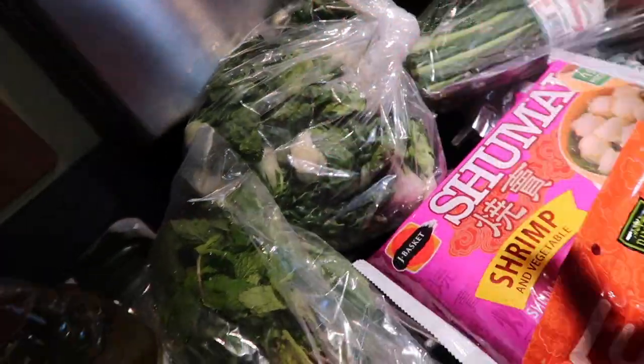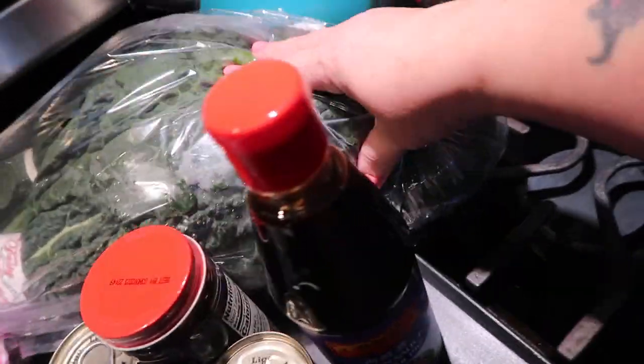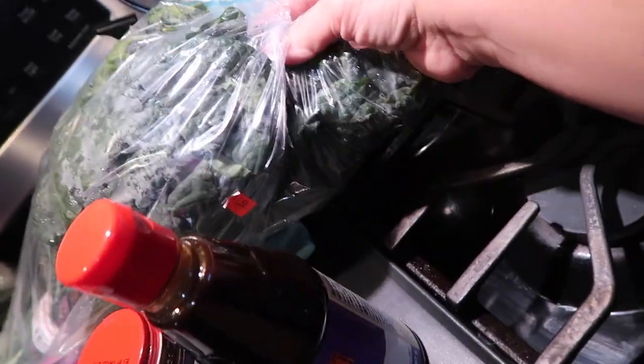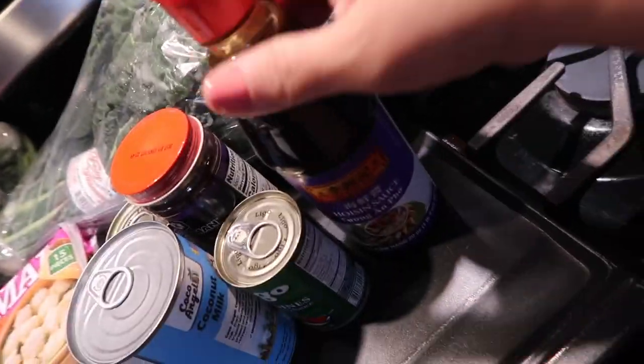Two bags of bok choy, the other bag is somewhere. This is dino kale, I believe it's called. I've never had it before but I've seen it there and I want to try it.